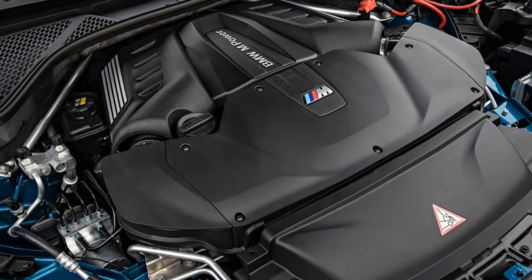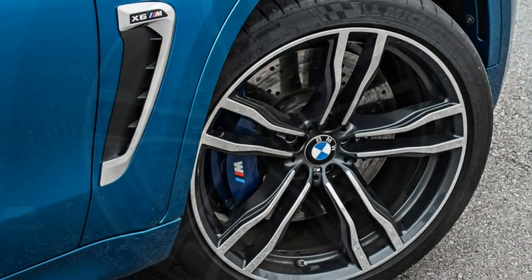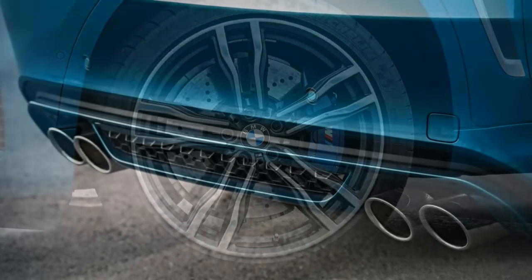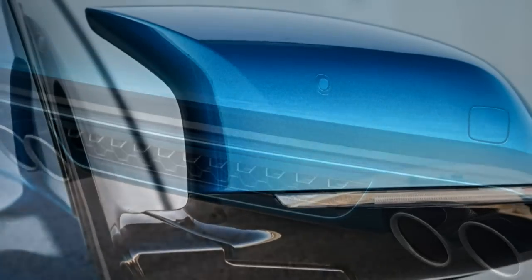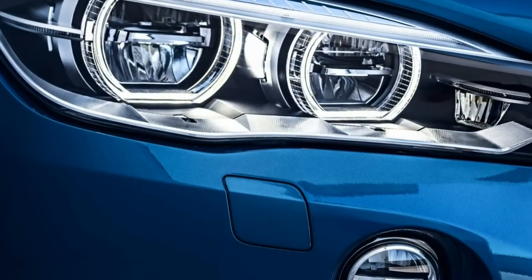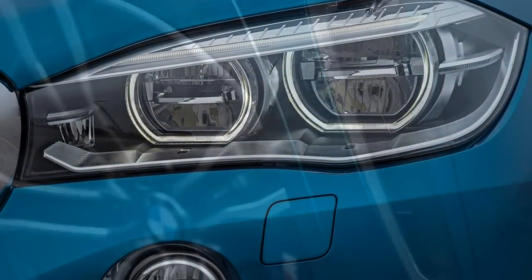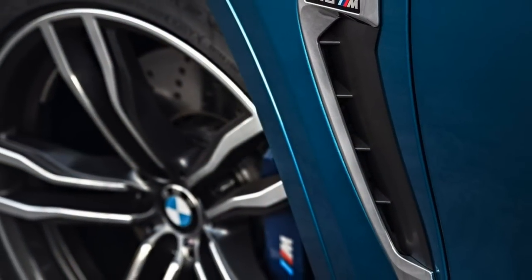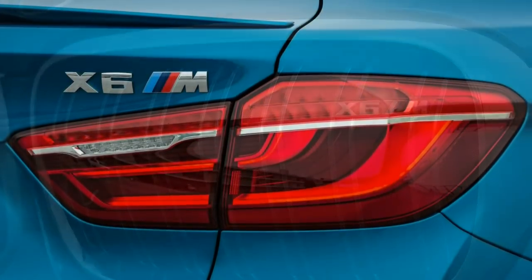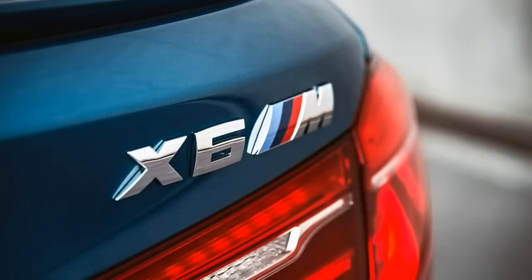Standard equipment includes 21-inch alloy wheels with summer performance tires, sports-tuned adaptive suspension dampers, rear air suspension, active body roll stabilization, torque vectoring sport differential, special M brakes, adaptive high-intensity LED headlights, LED fog lights, power folding and auto-dimming heated outside mirrors, automatic wipers, a panoramic sunroof, roof rails for cargo, and a hands-free power liftgate with a foot sensor.